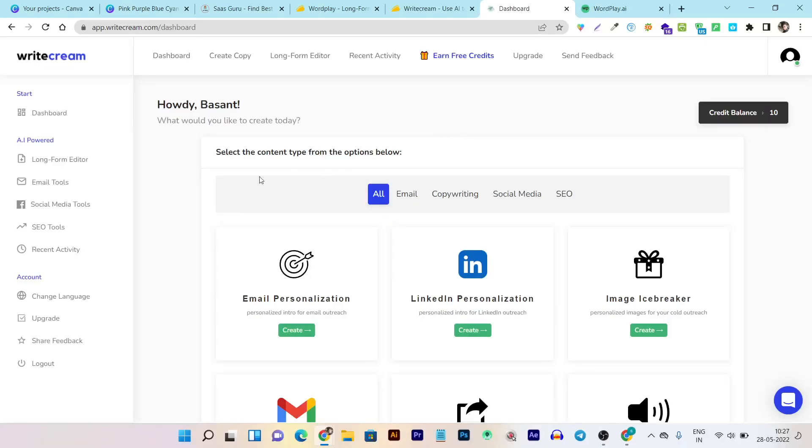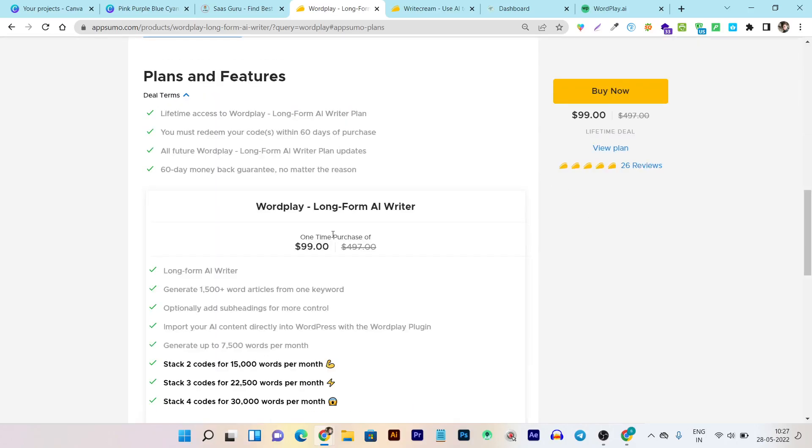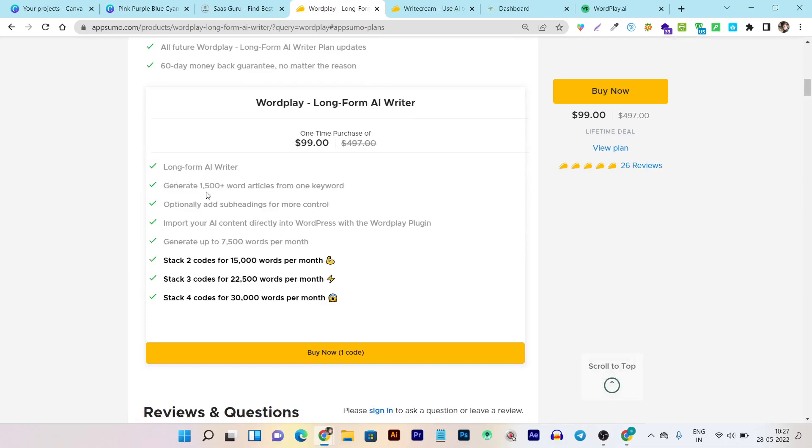Before I start, I want to describe their pricing and plans so you can understand which tool has the best value for money. Let's start with Wordplay. Wordplay is the long form focused AI writer and it starts from $99 as a one-time payment. You get the long form AI writer, offering up to 1500 words per article in just one single click. You can also add subheadings to get more control over what you want the AI to create. You can also import content created using Wordplay directly to your WordPress site using a plugin.